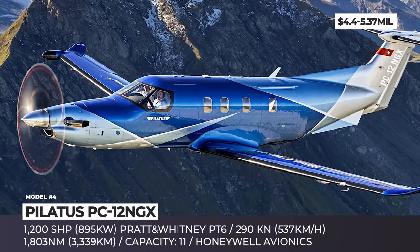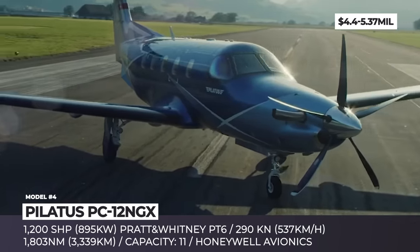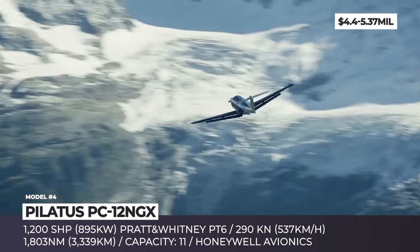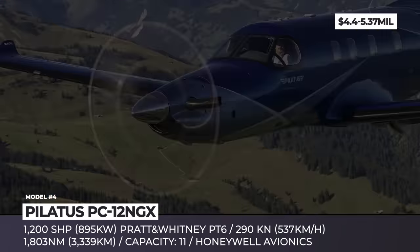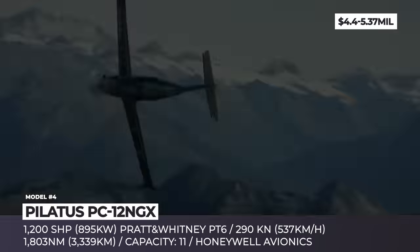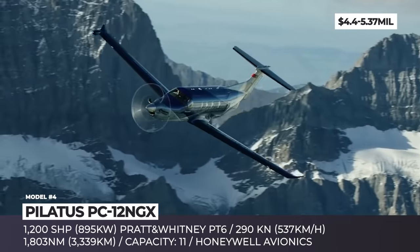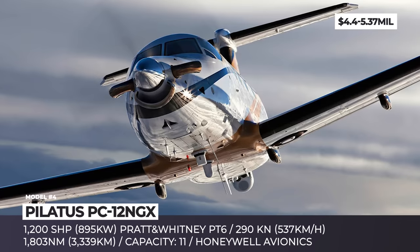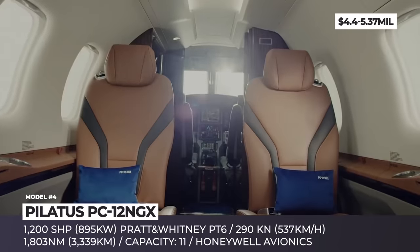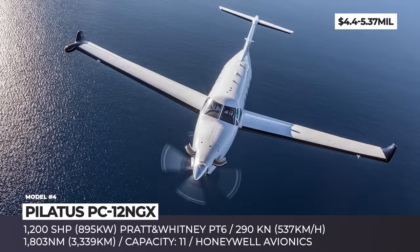Pilatus PC-12 NGX. Flying the skies since 1990, the Swiss PC-12 has undergone multiple upgrades over the years, with the latest NGX version introduced as recently as 2019. This single-engine turboprop is propelled by the new 1,200 shaft horsepower PT6A-67P from Pratt & Whitney Canada. The model is universally hailed for offering class-leading cabin space and comfort, but its main advantage is versatility. The NGX can be optioned to accommodate from 6 to 10 people and is certified to be flown by a single pilot.